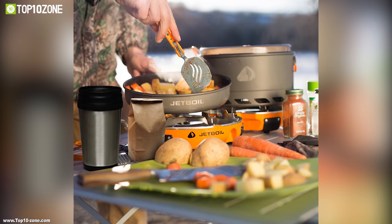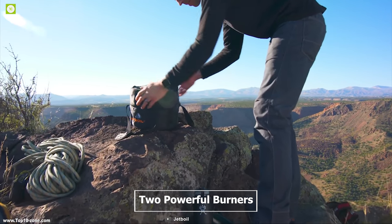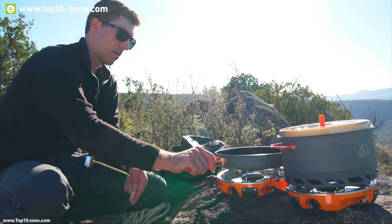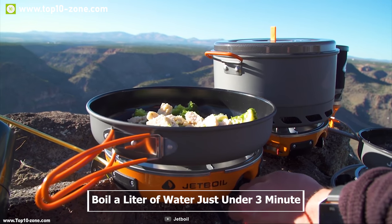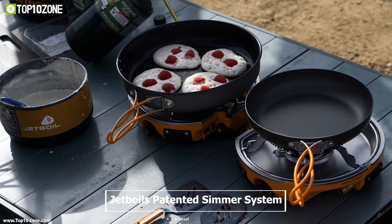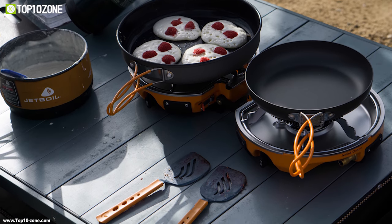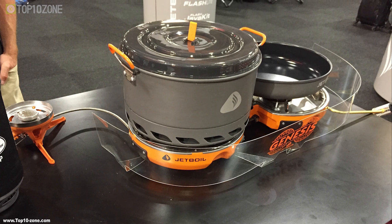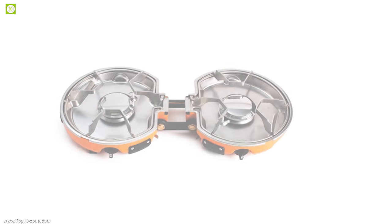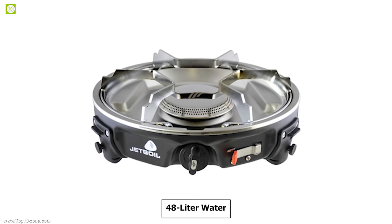The Jetboil Genesis Base Camp System is the ultimate all-in-one backcountry cooking system, perfect for outdoor family gatherings. This stove packs two powerful burners which can provide heat up to 10,000 BTU, enabling you to boil a liter of water in just under three minutes. It has Jetboil's patented simmer system with four-speed control, letting you regulate the heating process according to your need so you don't burn your meal with excessive heat.